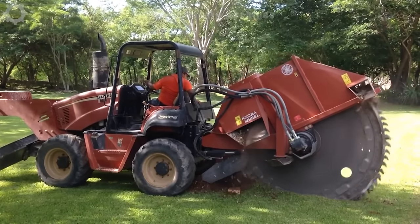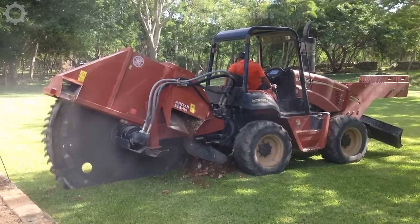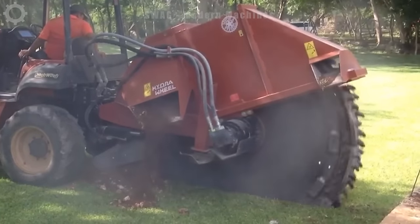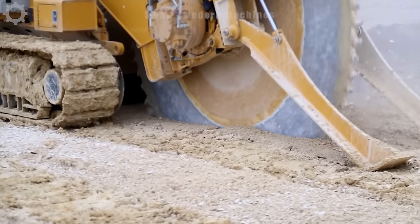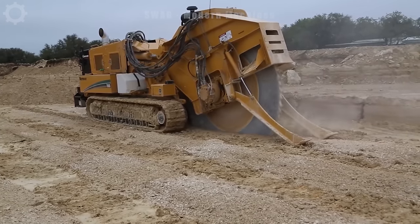The rock saw for trench cutting is a marvel in action, smoothly carving through the earth with precision. Operating at depths of up to 2 meters, this machine blends power and finesse, swiftly handling even the most challenging terrains. Its efficiency is underscored by a cutting speed of about 1 meter per minute, ensuring the timely completion of excavation projects.